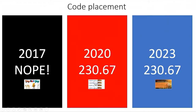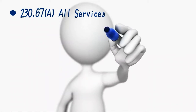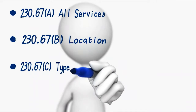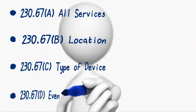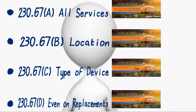Now let's jump into the changes in the 2020. There was a brand new section created called 230.67. In Part A, it talks about all services. In Part B, it talks about the locations. In Part C, it tells you the type of device. And in Part D, it talks about replacements. We're going to break these down one at a time.